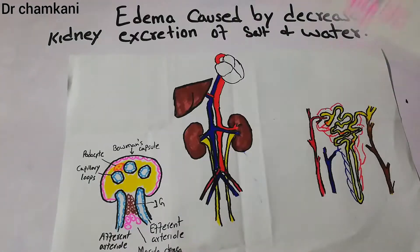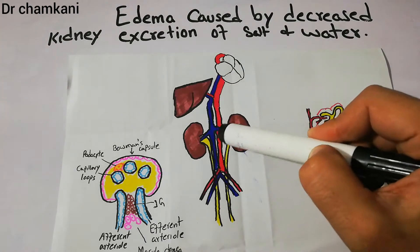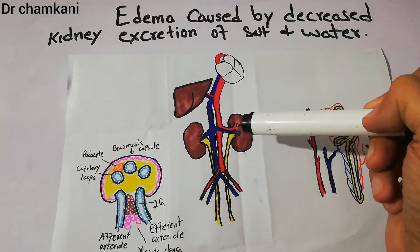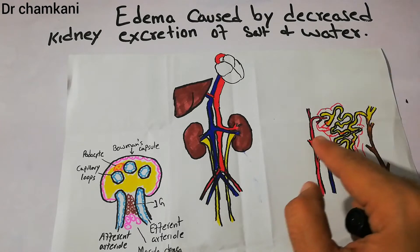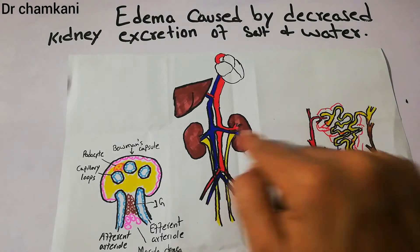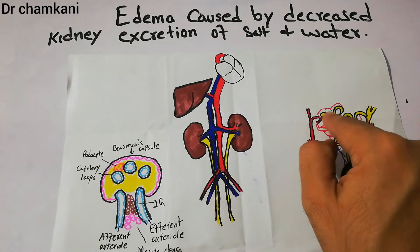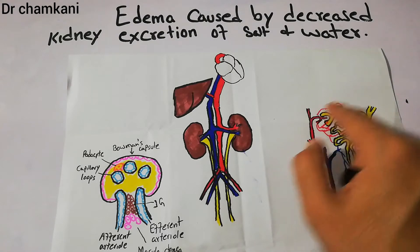Normally, the heart pumps blood to the different organs. Blood basically goes to the kidney, where the kidney filters the blood. Each kidney is made of millions of nephrons. Blood enters the kidney and is filtered, and the plasma filters into the Bowman's capsule.